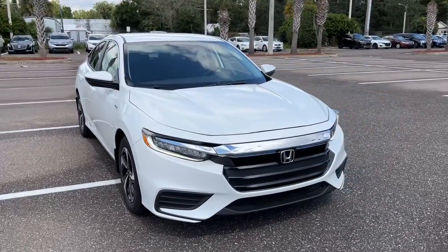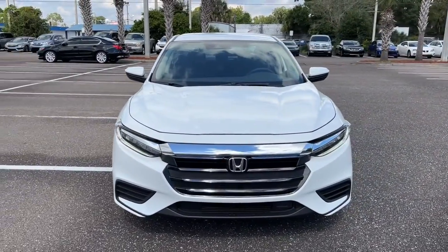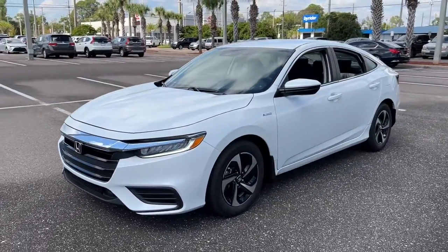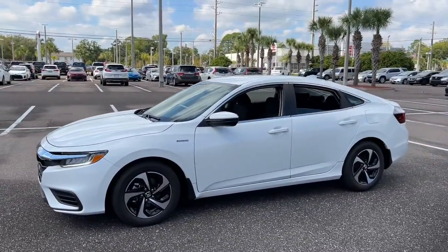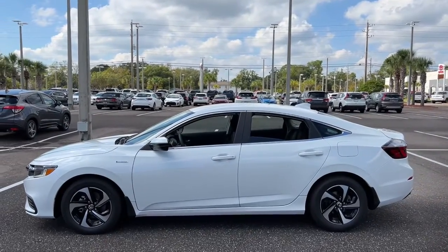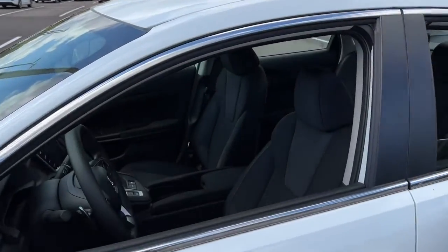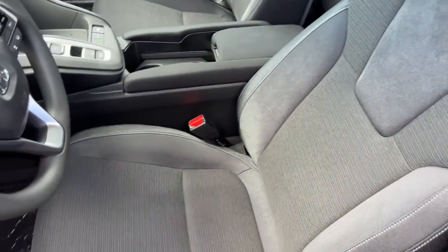Enjoy the view of this 2022 Honda Insight. Get ready to experience excellence in a compact hybrid. The Insight's extraordinary combination of sculpted style, quiet, comfortable ride, athletic performance, advanced safety and connectivity technology, and refined feel will exceed your expectations.